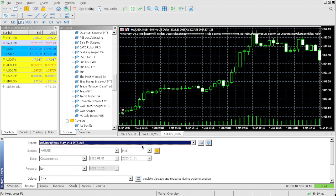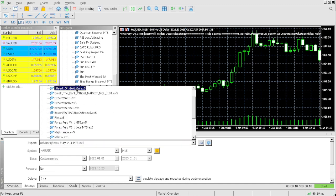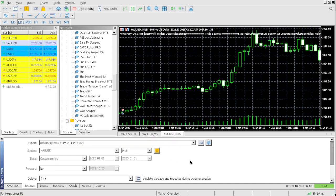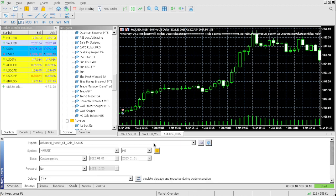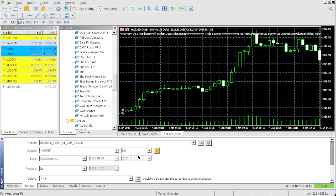Now let's check out the Harder Gold EA. The Harder Gold EA is now loaded. We're going to be trading on the 5-minute timeframe with the Harder Gold EA on a $100 account, and we're going to run the backtest for the month of January. Let's see what the Harder Gold EA can do on a $100 account.